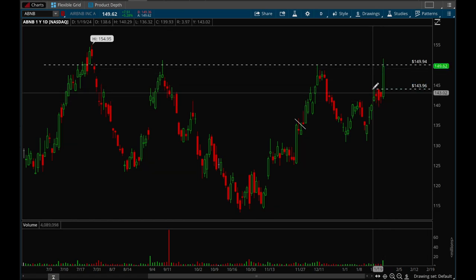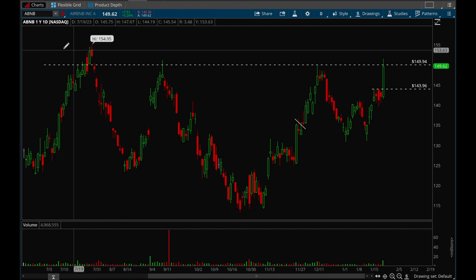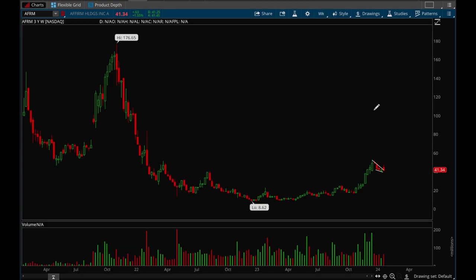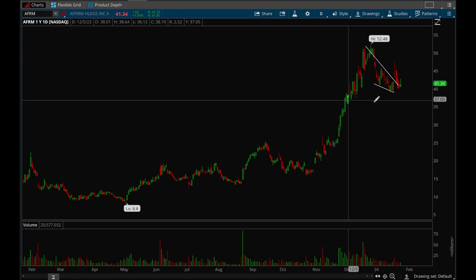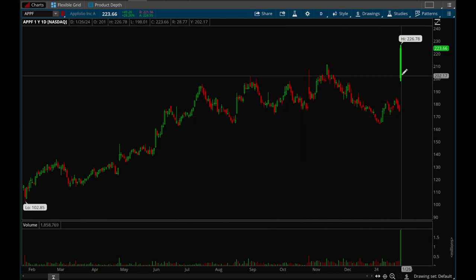Now let's take a look at some good setups for next week. Airbnb had a very nice breakout on Friday — tight consolidation and a strong breakout — looking to make new 52-week highs. This could be a really big breakout, so definitely watching. Affirm made a huge move, then formed a very nice wedge. This week it tried to break out but failed, though there's a chance it could try again next week. Watching for that 43 level to get taken out.